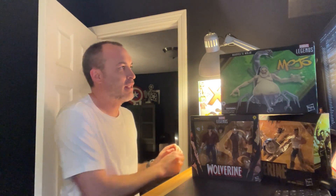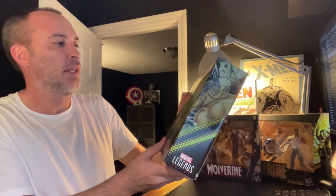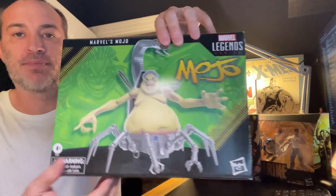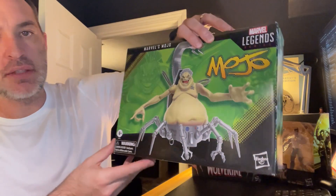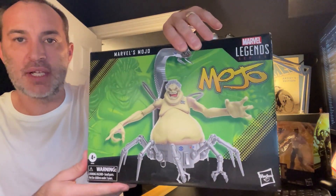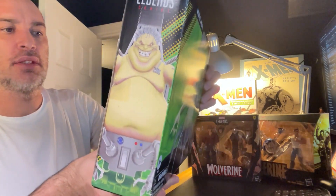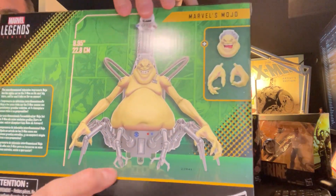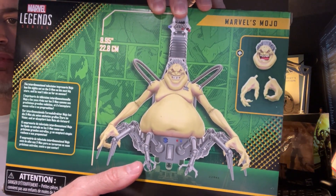Next up is another Marvel Legends figure — this is Mojo. I'm pretty excited to open this up in a couple of days and put it on display. I'm trying to collect some of the X-Men villains. It looks like it comes with an extra head and a couple of hand sculpts.